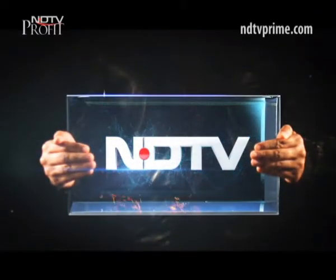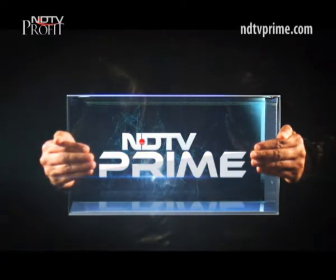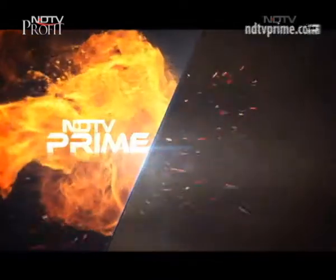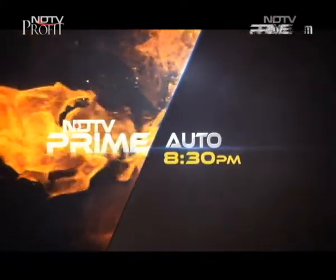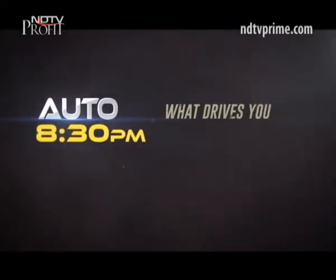This is NDTV. You are watching NDTV Prime. Welcome to a brand new episode of CNB Buzz here on NDTV Prime. I'm Siddharth and I'm Patinkar. Let's check out today's lineup on the show.